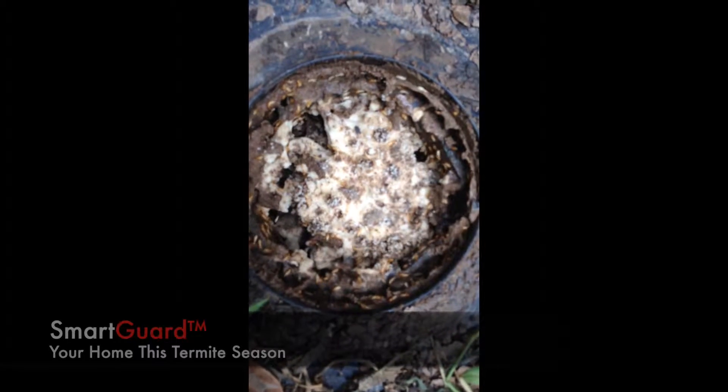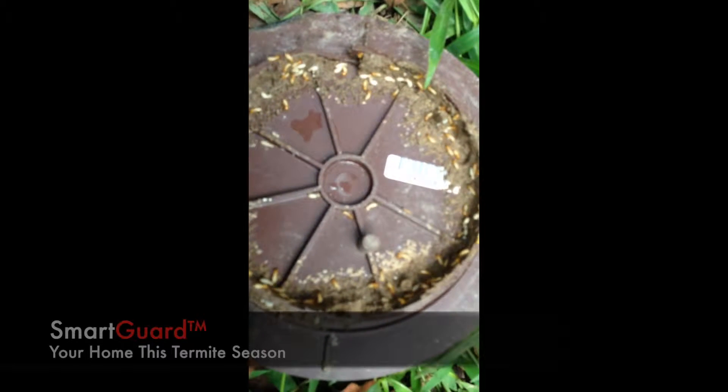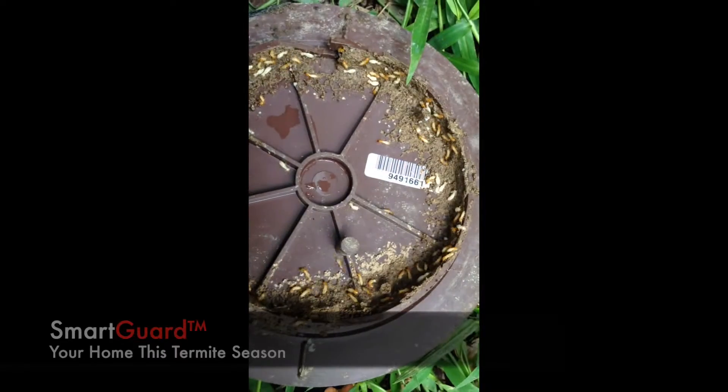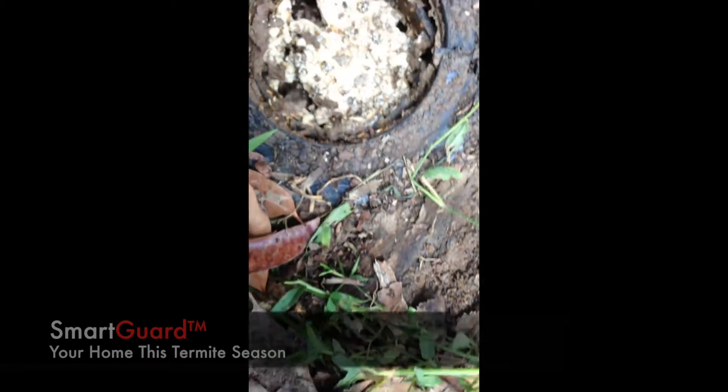As you can see, it's chock-a-block, loaded full of termites underneath the lid — you can see them even better. Loads of termites. Let's go back to the station.